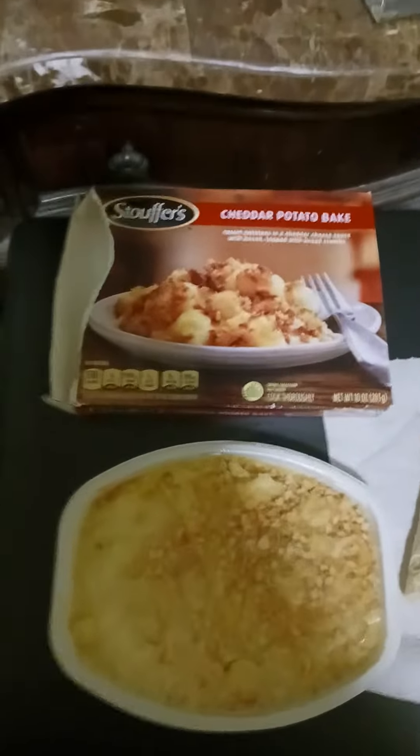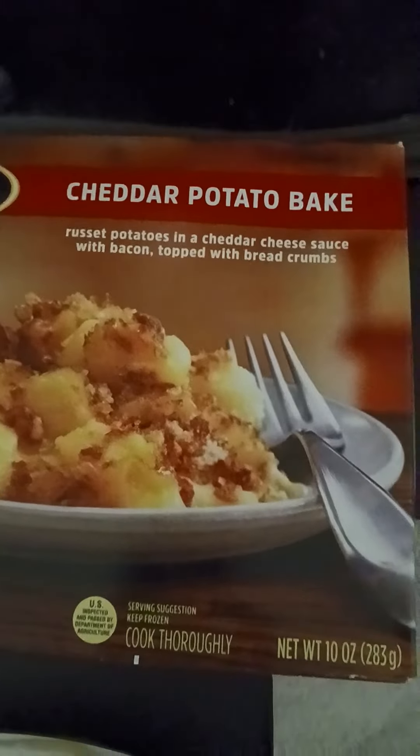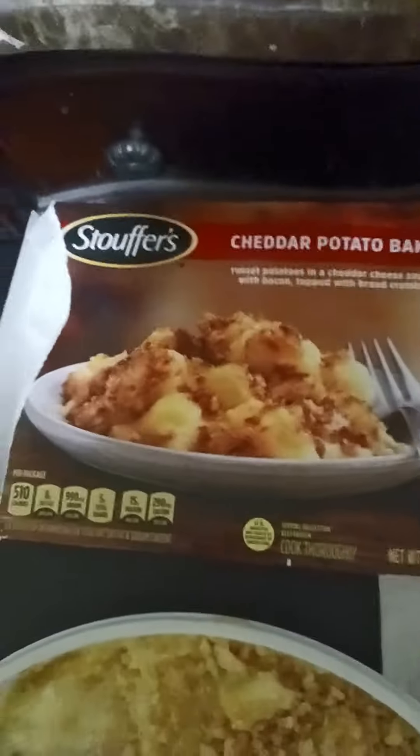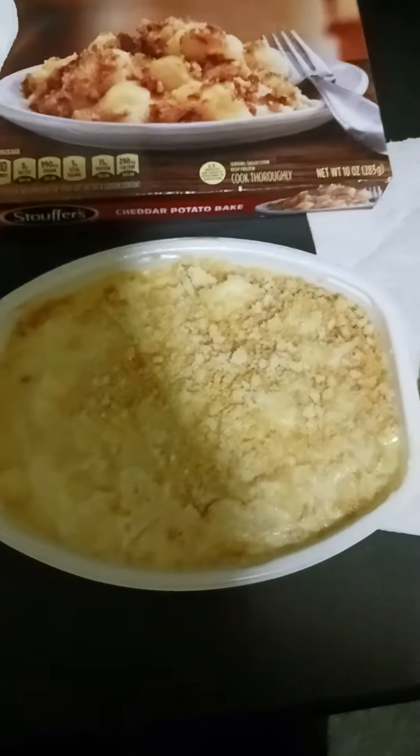Tonight we're having something new — I never had it before. It's called Cheddar Potato Bake from Stouffer's. It's russet potatoes in a cheddar cheese sauce with bacon, topped with breadcrumbs, and it's 510 calories for one of these. There it is.